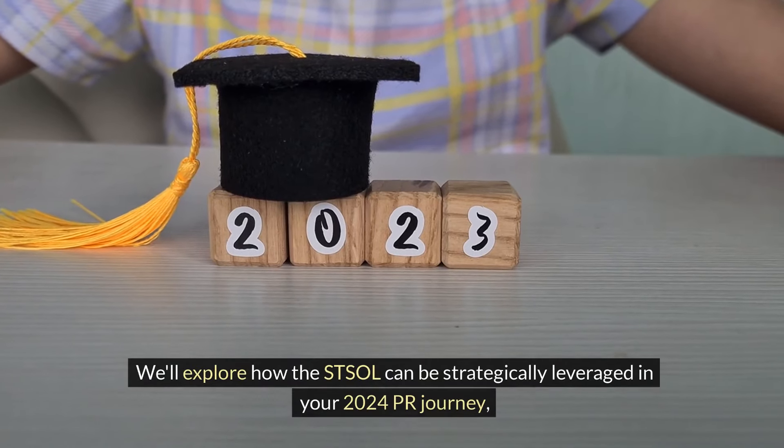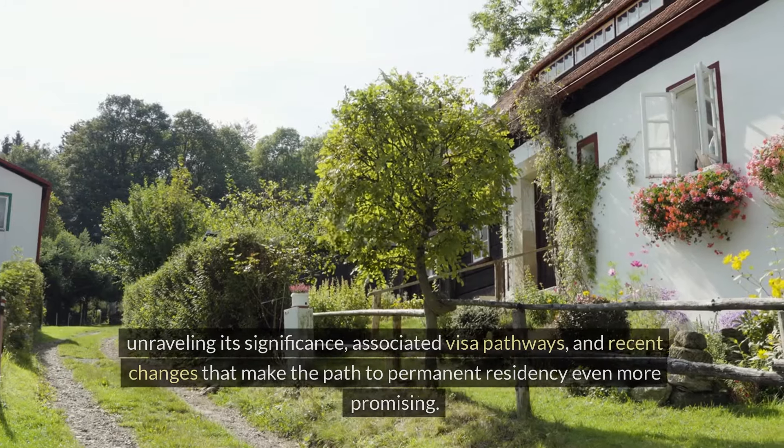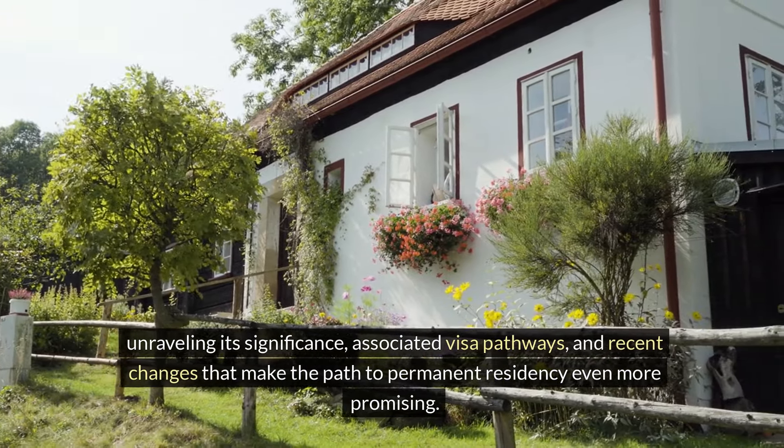We'll explore how the STSOL can be strategically leveraged in your 2024 PR journey, unraveling its significance, associated visa pathways, and recent changes that make the path to permanent residency even more promising.